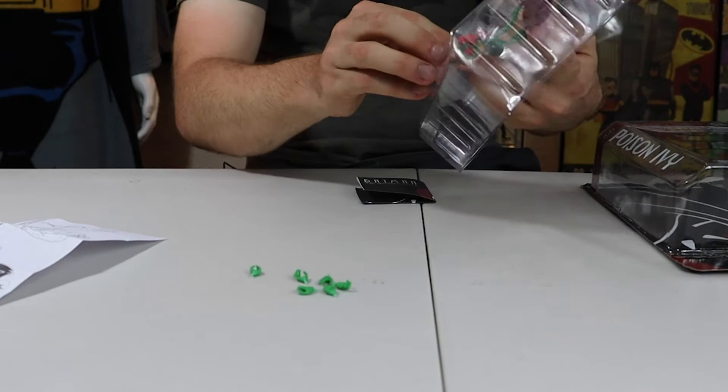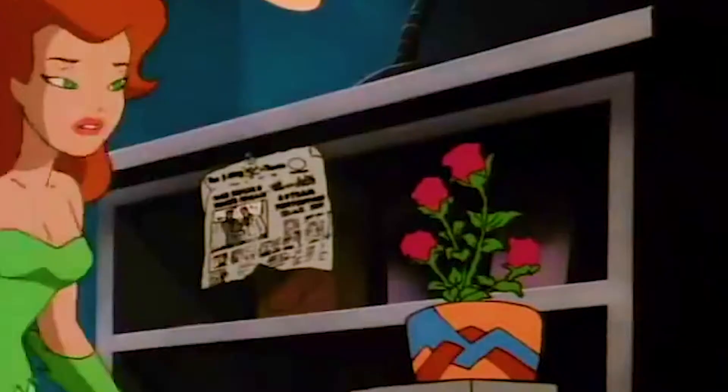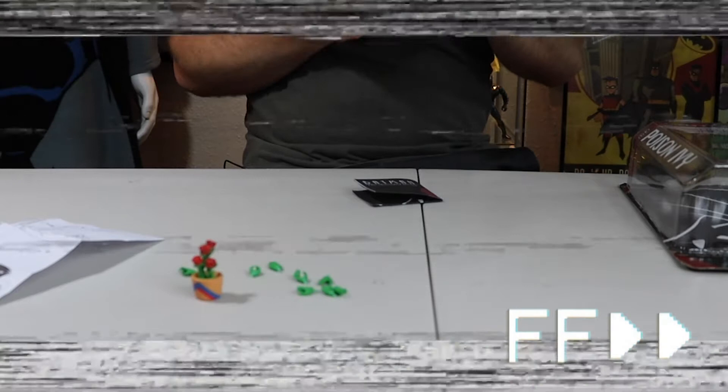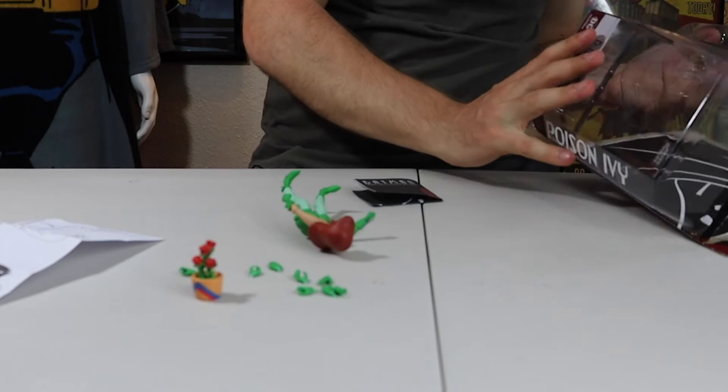But we have something cooler — it's Poison Ivy! The hands all fall out just one at a time. She comes with a lot of different interchangeable hands, and of course from the first episode we see here, she has the pot of roses — the rare roses that she has. Got it, there we go. Very nice, very cool.